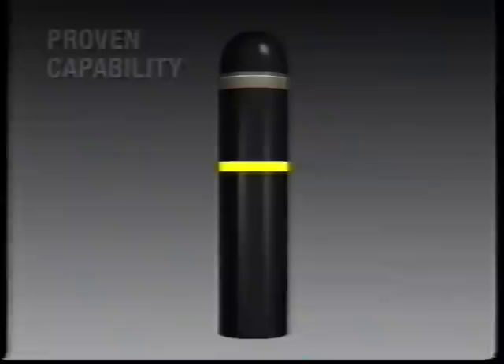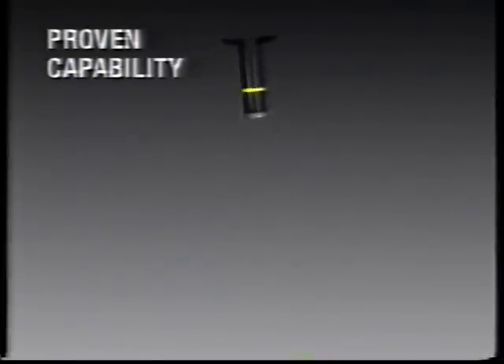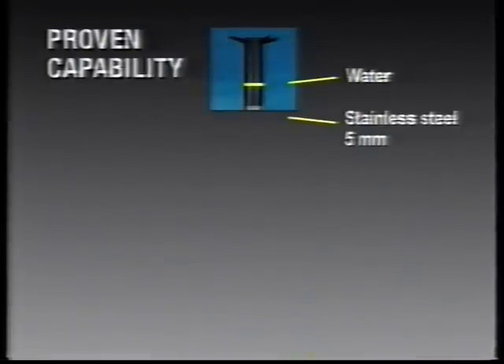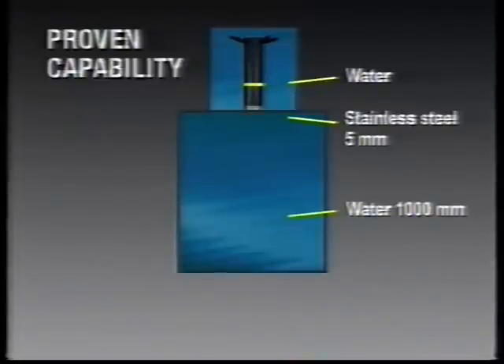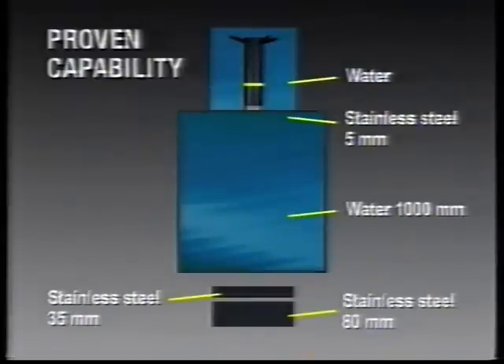To prove efficiency, this test was arranged to closely simulate underwater conditions and the two hulls of a submarine. A submersed grenade: stainless steel, five millimetres — that's the outer hull; water, 1,000 millimetres; stainless steel, 35 millimetres — that's the inner hull; plus an air core; plus stainless steel, 80 millimetres, to measure the rest effect.